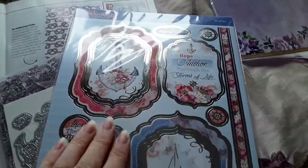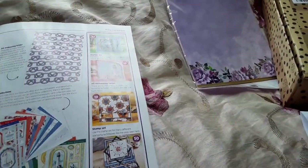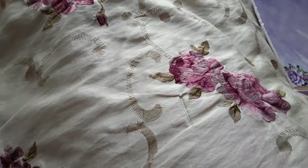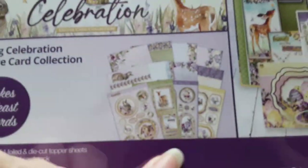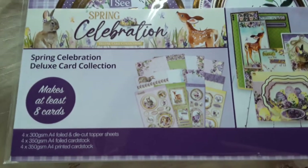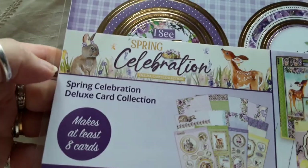I won't open it all because according to my camera I'm running out of time. I don't know why - I used to have half an hour but I now only seem to have 10 minutes. Anyway, from Hunky Dory itself I've got the members gift spring collection - that's the collection that makes at least eight cards.